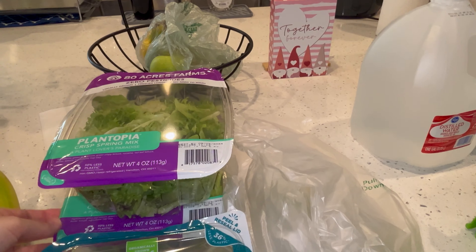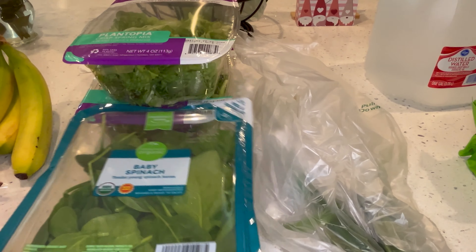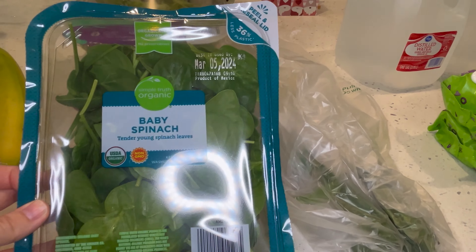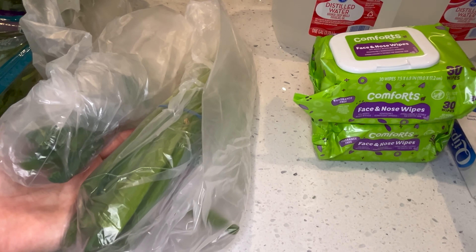I got two packages of this crisp spring mix to have as a side for some of our dinners and lunches. Baby spinach — and this is of course zero points, and the spinach as well, zero points. Two bunches of green onions.